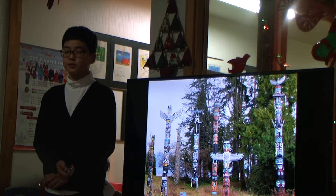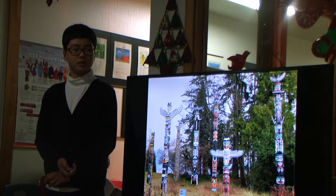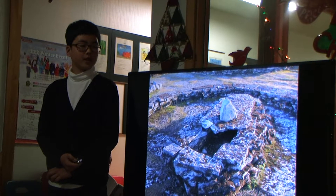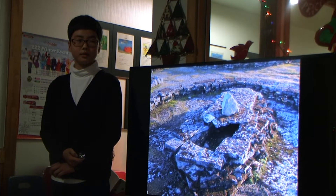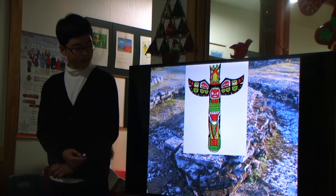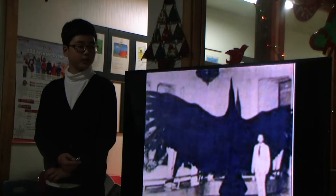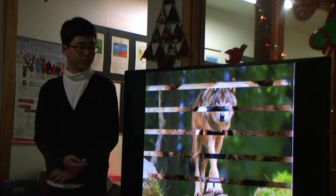One symbol on a totem pole represents different tribes and families and is often placed at the site of chiefs. The symbols on a totem pole are usually animals like a thunderbird, eagle, hawk, raven, whale, bear, or orca.